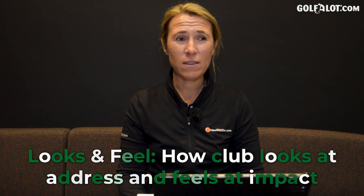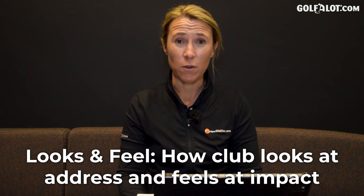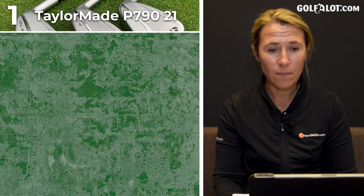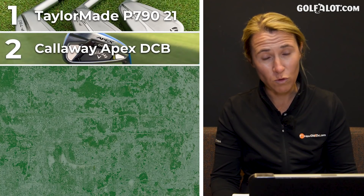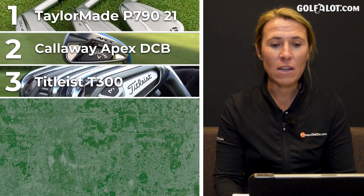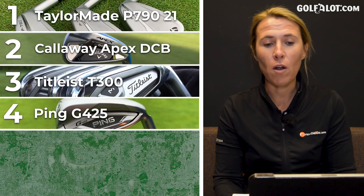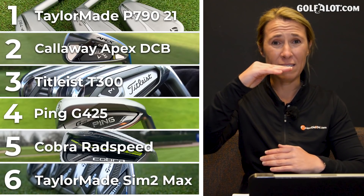Looks and feel — this is an area that manufacturers didn't look too much into before; it was all about distance when it came to performance irons. But in the last couple of years they've had to change that because we want the best of both worlds. So number one: TaylorMade P790 and Callaway DCB. No shock there — it's a forged iron. Then Titleist T300s, Ping G425, Cobra RADspeed, and TaylorMade SIM 2 at the bottom.